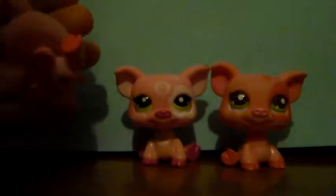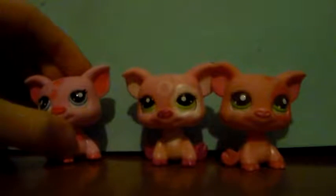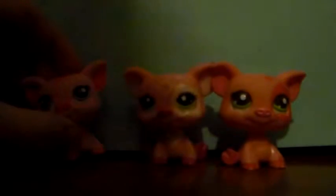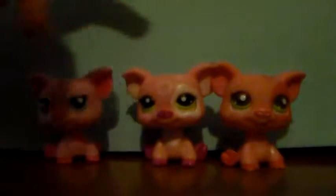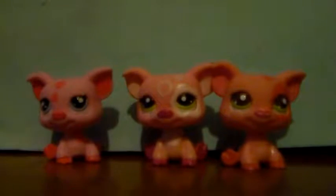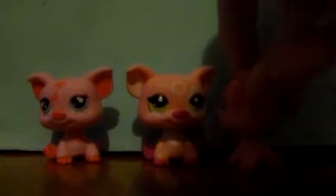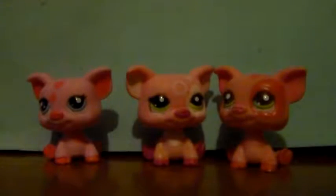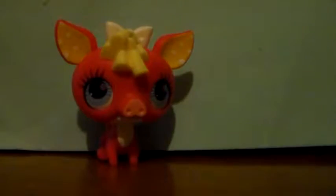I love the simple designs on these — they're so cute and the colors blend well together. A lot of the pigs have blue eyes but some have green, and I love the fact that these two have green eyes just because there aren't that many green-eyed Littlest Pet Shops. So that's nine out of thirteen pigs.